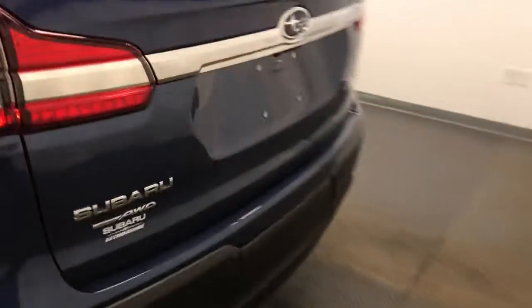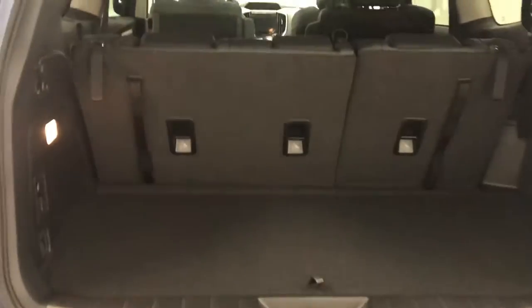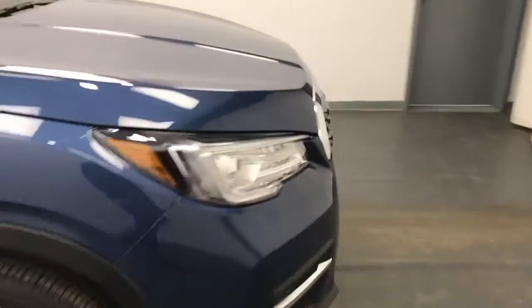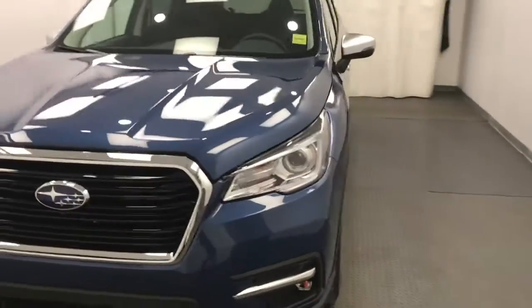The rear also has temperature control. Let's go to the back — there is actually a third row in these Ascents, with seating capacity for three. Take a look at the cargo area and power lift gate, with the back seats folded down you get a lot of cargo space.